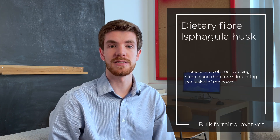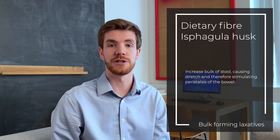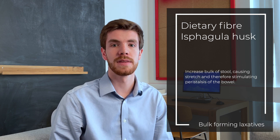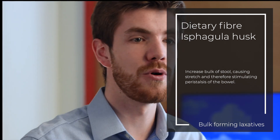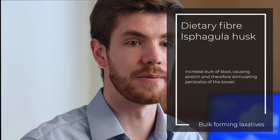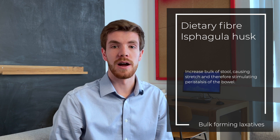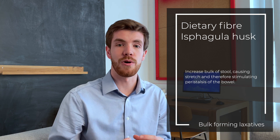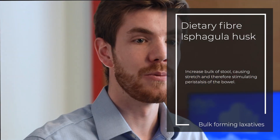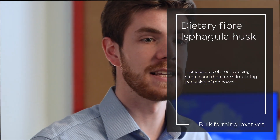There are four main types of laxatives to discuss. The first are the bulk-forming laxatives. Examples include increasing dietary fibre such as bran, or ispaghula husk. They're more commonly used in the community. These are compounds not easily absorbed by the body, which helps retain water within the bowel lumen, causing the stool to distend, and that distension stimulates peristalsis.